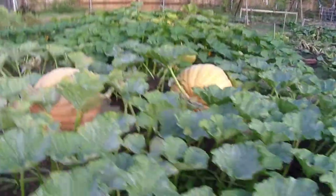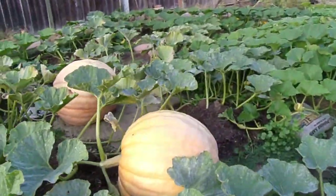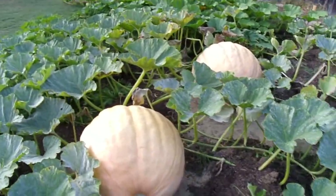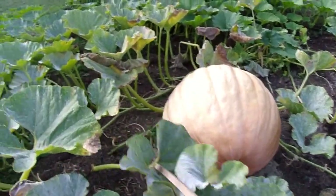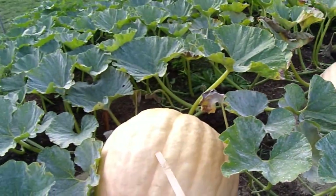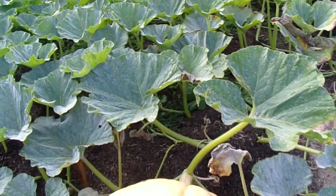Actually the bees might have started that one, then I hand pollinated this one. They were both coming so strong and so quick I just kept them both on there.